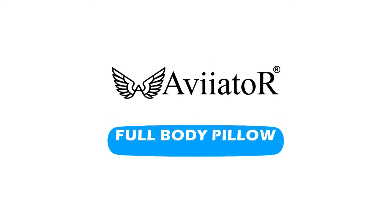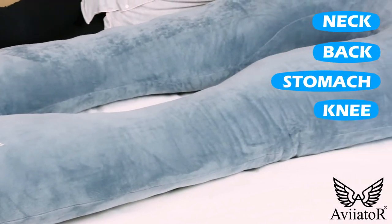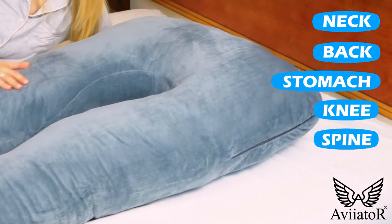Introducing Aviator's Full Body Pillow. Specially developed to support the neck, back, stomach, knee and spine to help you get that perfect night's sleep.